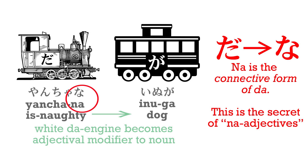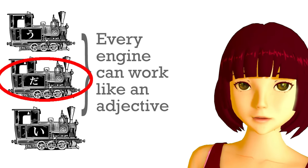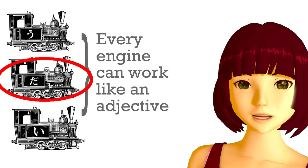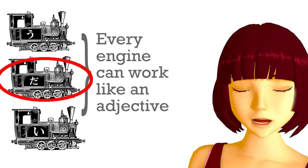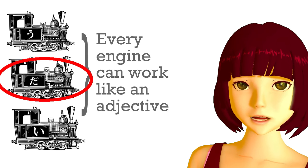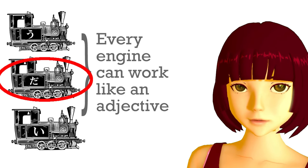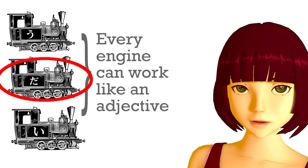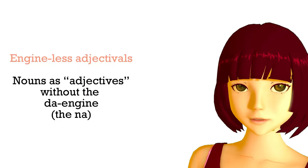Yanchana inu is the same as saying yancha-da inu — is bad dog — the dog that is bad, the bad dog. So we can say yanchana inu-ga nette iru — the bad dog is sleeping. Now, the important thing to note is that you can't do this with every noun. There are only some nouns that are frequently used in an adjectival way. These are what the textbooks call na-adjectives, and it's a slightly confusing term because, as we see, they are in fact nouns — a certain class of noun.